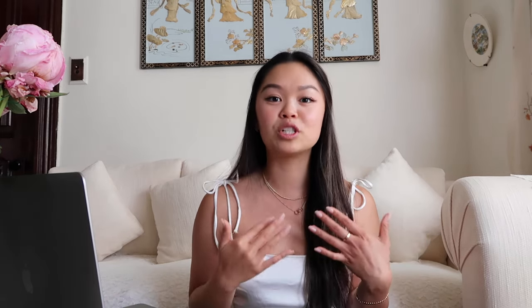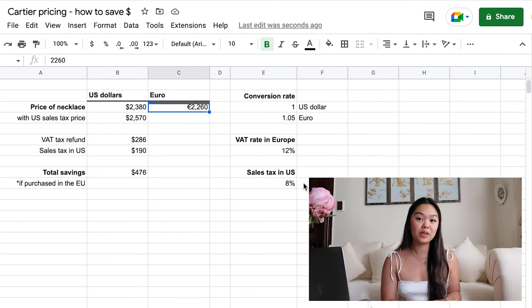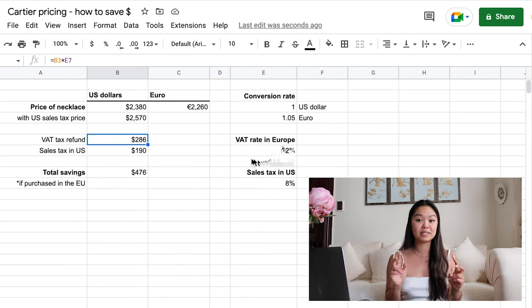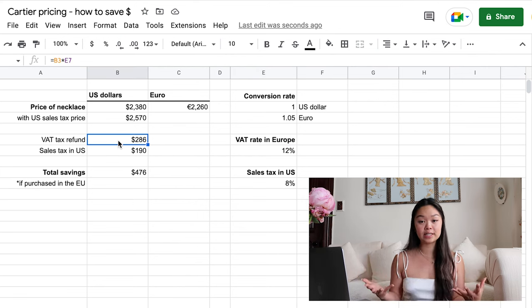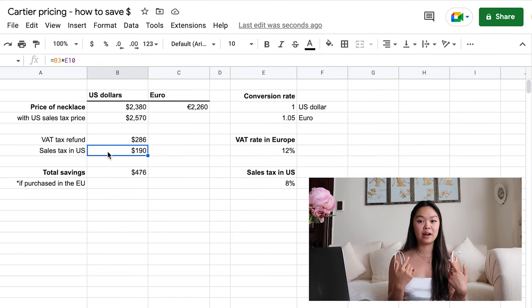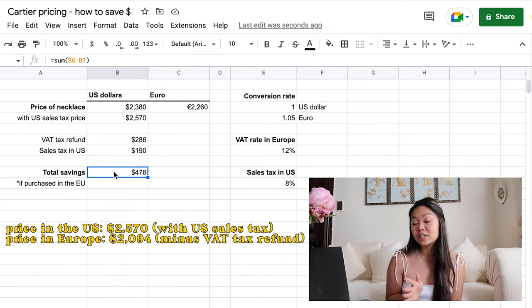In terms of purchasing Cartier jewelry in the U.S. versus in Europe, I think you can save somewhere between $200 to $400 USD just by buying in Europe. Let's assume this Cartier necklace, worth $2,380 U.S. dollars, is the same price in Europe — that's around €2,260 assuming a 1-to-1.05 conversion rate. In Europe, there's something called VAT, or value-added tax. Tourists visiting from the U.S. don't need to pay tax to those countries, so they get a VAT tax refund of around 12% of the product price. So if you're buying a Cartier necklace for $2,380 in Europe and you save 12%, you're saving around $285 USD. And keep in mind I also paid around $190 in U.S. tax on this product — the difference between $2,380 and $2,570. The total savings if you bought the necklace in Europe would be $190 plus $285, which is around $475 USD.